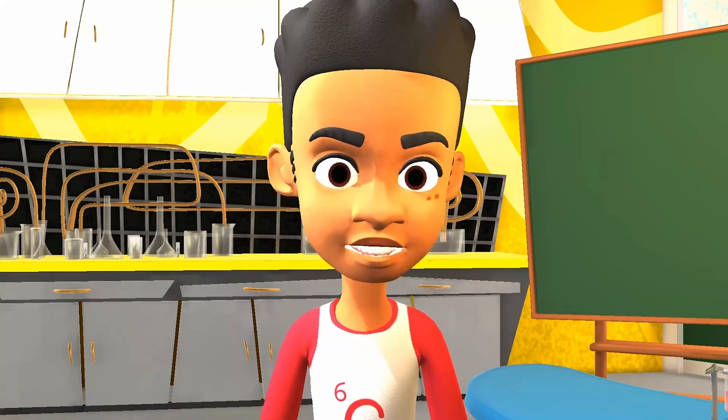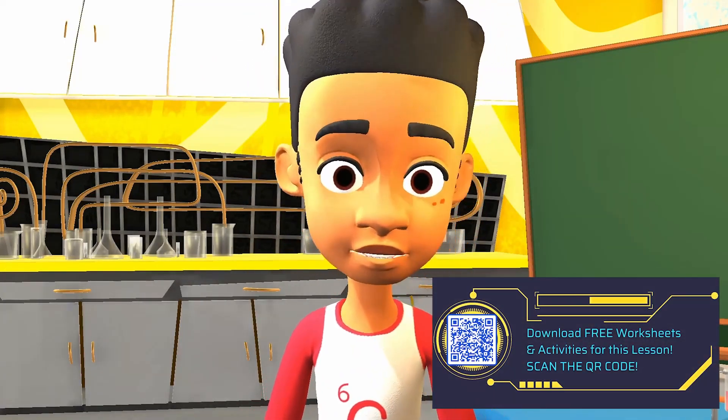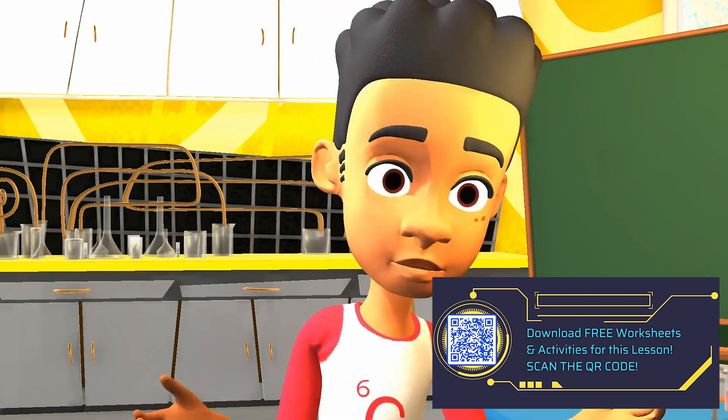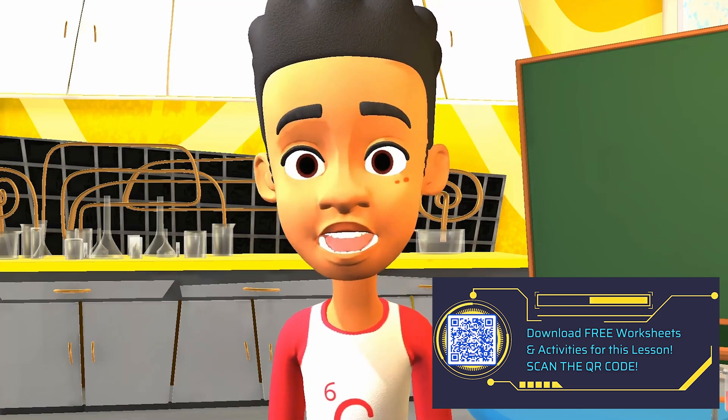Hey you. Yeah, I'm talking to you. I'm EJ, and I'm a member of the STEM Kids Clubhouse. I absolutely love chemistry. I'm so glad you're tuning in to a Blue Studios class today.